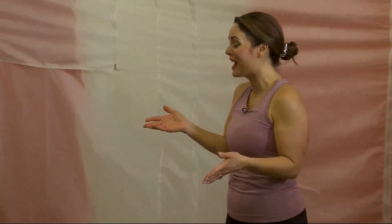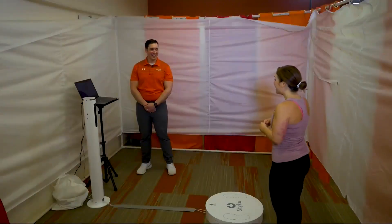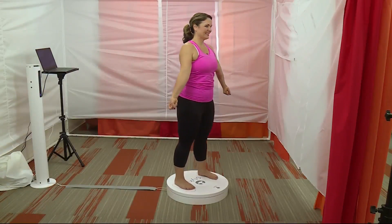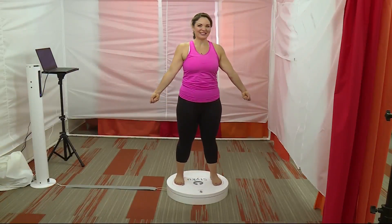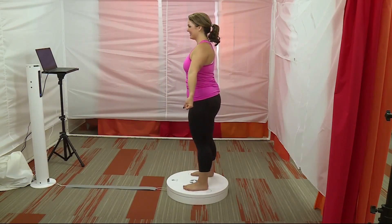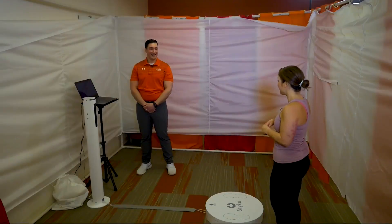We're at Profile by Sanford in Clive. Manager David Biscoe is here. Thank you so much for having me back. Of course, welcome back. So I came here to do our first segment in October — about five months ago — and I decided to sign up. It's been such a fun journey and I'm excited to see some of the progress I've made.